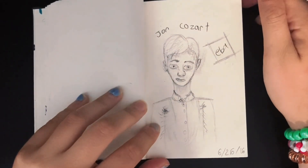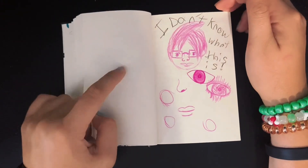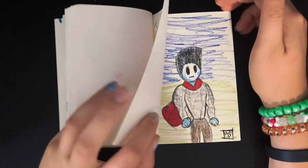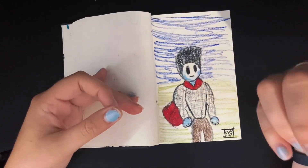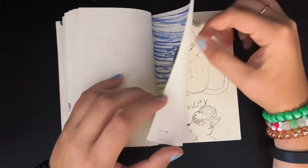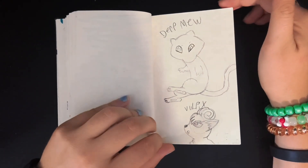John Cozart, because I was a big fan of him for a while. I don't know what this is — I still don't know what this is. Some old pastel or crayon work. And then Mew — I drew it really derpy and uneven — and a little Vulpix.